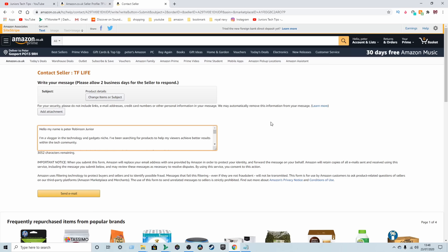From here, you highlight 'an item for sale' — not 'I have an order' since you haven't placed one yet. Under product details, you just want to write a message.